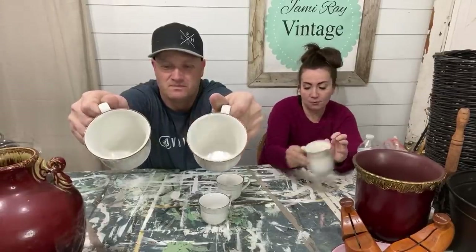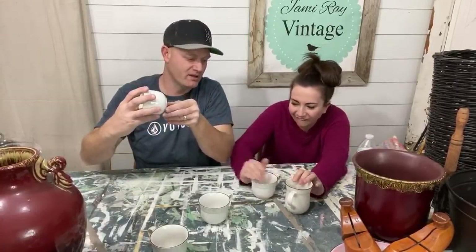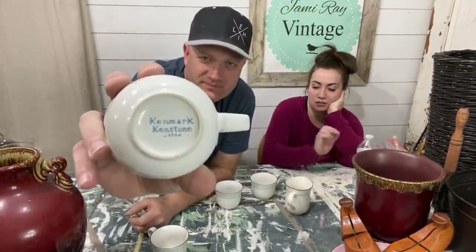These were 50 cents apiece, including the creamer. They are Kenmark Kenstone from Japan — just some Japanese ironstone. I just thought they were cool; they've got a light brown around the edge. This little pitcher will sell for $4.95 and these cups sell for about $2.95 each — I just put them together and people come scoop them up. They love little sets, little mugs and creamers. Everybody says I sound good; I do feel a lot better — I have a cold and I'm mostly just still tired.